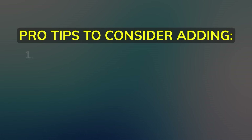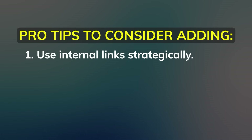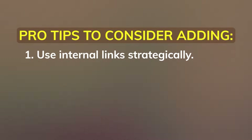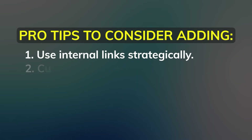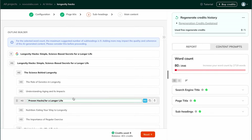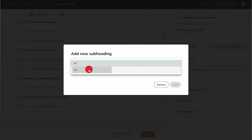Pro tips to consider adding: use internal links strategically. While publishing your supporting article, make sure to internally link to your main target page using optimized anchor text. This strengthens topical clusters and improves SEO. Customize the outline if needed — if the subheadings don't perfectly match your intent, don't hesitate to tweak them. A well-structured outline improves readability and engagement.